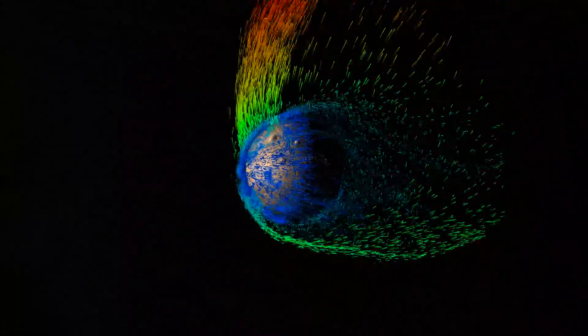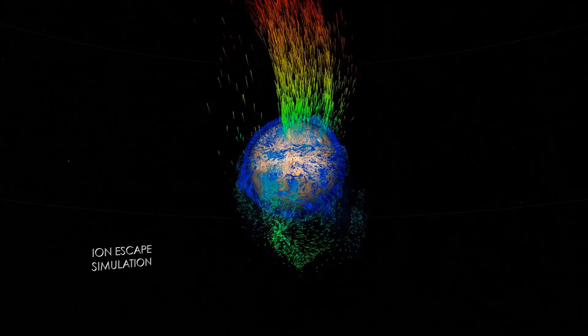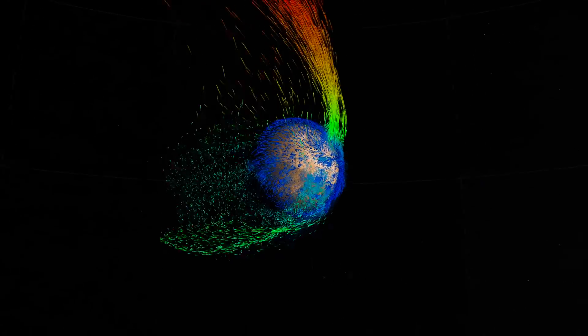These particles, or ions, can pick up sufficient energy from the electric field to escape into space. In this simulation, green particles represent medium energy ions swept back in the wake of the solar wind. High energy ions, in yellow and red, follow the electric field in a polar plume above Mars.